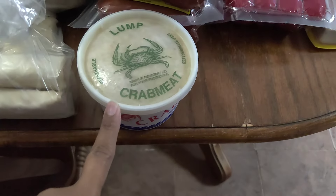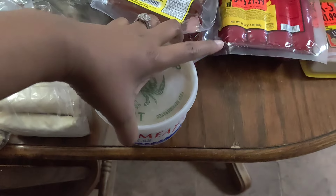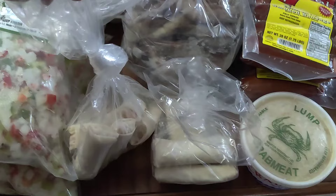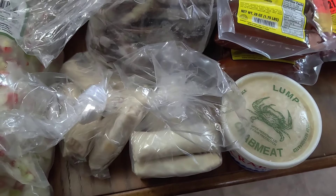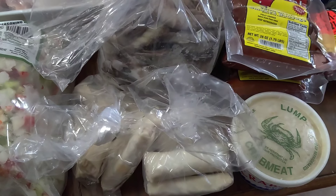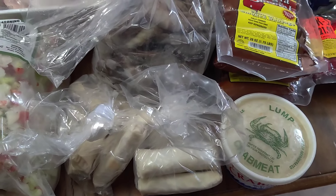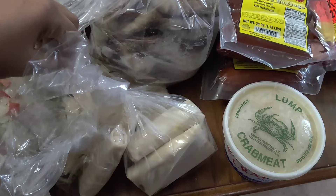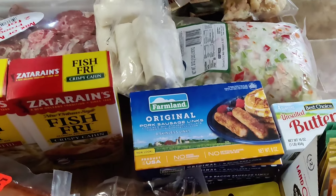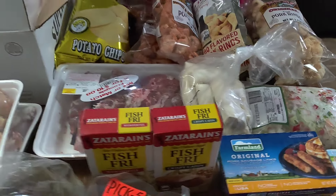They got the lump crab meat — that was one pound. They got egg rolls, and if you guys have been watching our videos, y'all know we always get the egg rolls. His wife makes them homemade — pork and shrimp. We got two packs: a half dozen of the pork, a half dozen of the shrimp, and Jordan got a dozen of shrimp. I think we're gonna fry those up today.